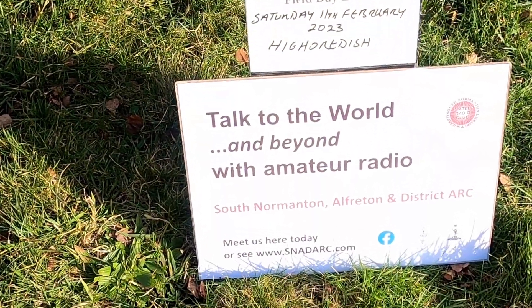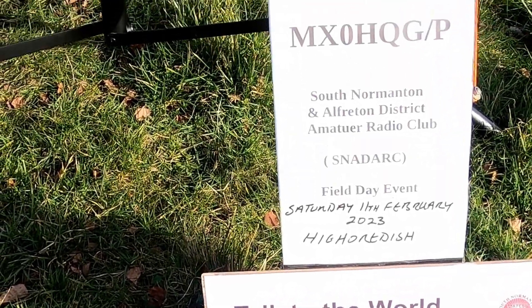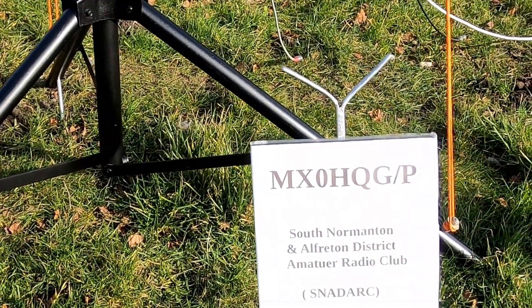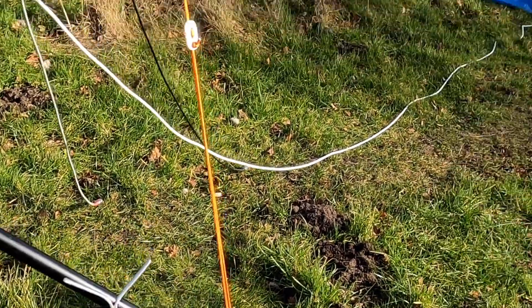So, South Normanton, Alfredton and District Amateur Radio Club — their club callsign is MX0HQG — and today they're operating portable.